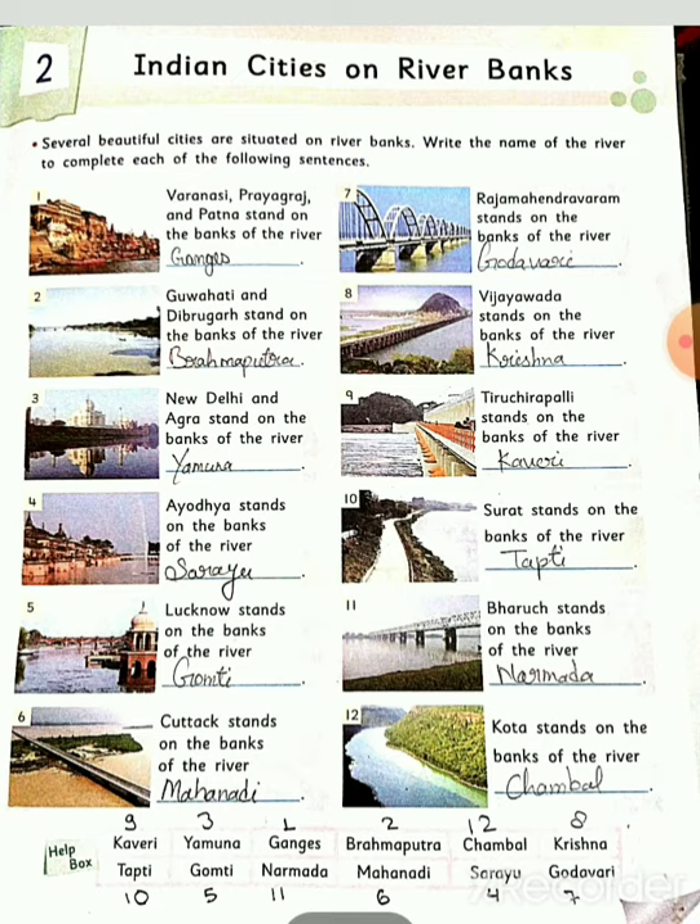Third number: New Delhi and Agra stand on the bank of the river Yamuna. These cities are situated on river Yamuna. ये River Yamuna के किनारे पाए जाते हैं।